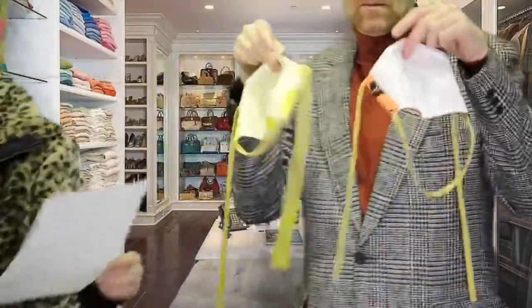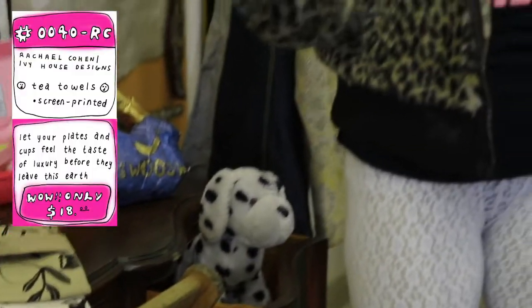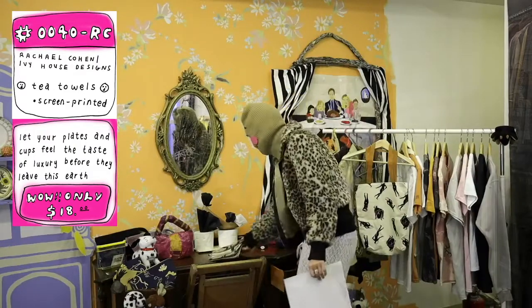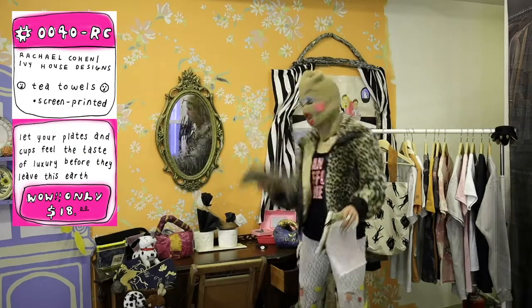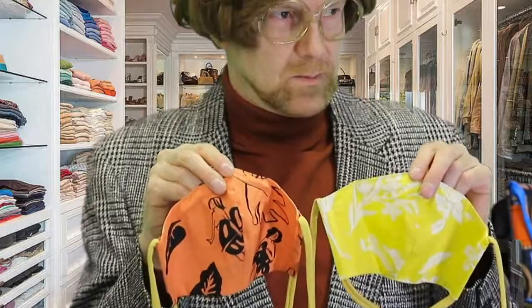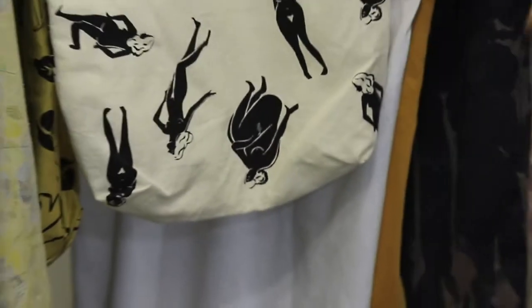I'm just going to take a little walk to demo some things over here in the rest of the demo showroom. Check it out — these tea towels are $18 a piece. Can't even believe — so cute! $18 for all of this charm. Sometimes I just throw them on the armoire in case something happens with my dogs. Also from Ivy House Design — my sundries, my babies, my hair, my nails, everything can fit in here.